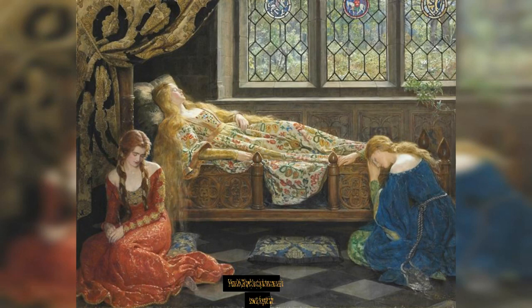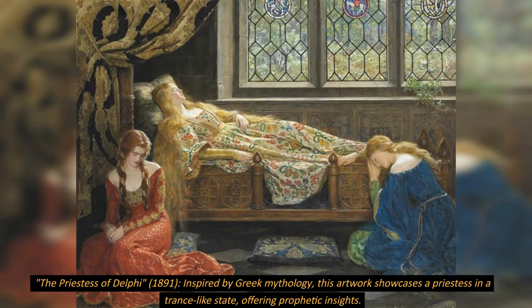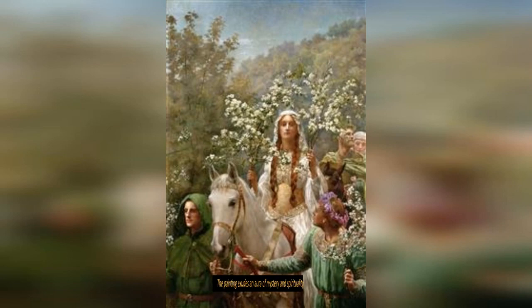The Priestess of Delphi, 1891, was inspired by Greek mythology. This artwork showcases a priestess in a trance-like state, offering prophetic insights. The painting exudes an aura of mystery and spirituality.